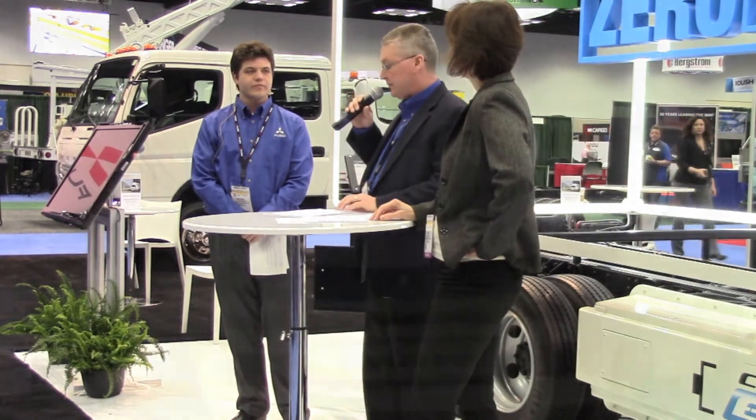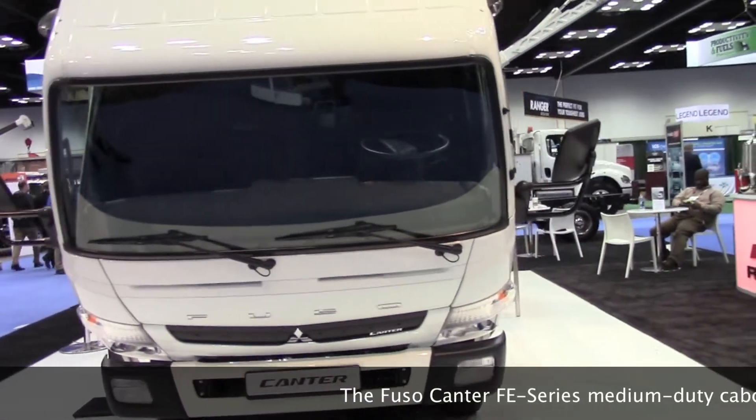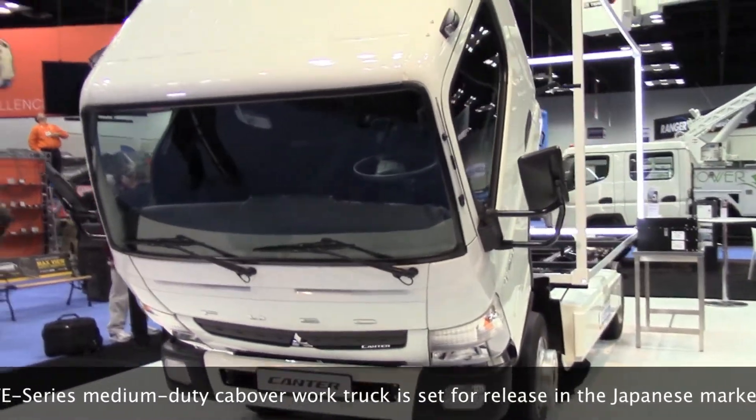This truck basically runs on electricity. Emissions are about 37% lower than the equivalent diesel-powered truck. These test trucks showed a reduction in operating costs of 64% when they were tested in Portugal.